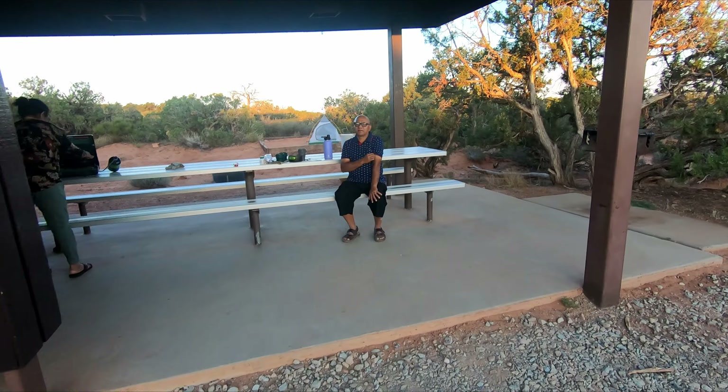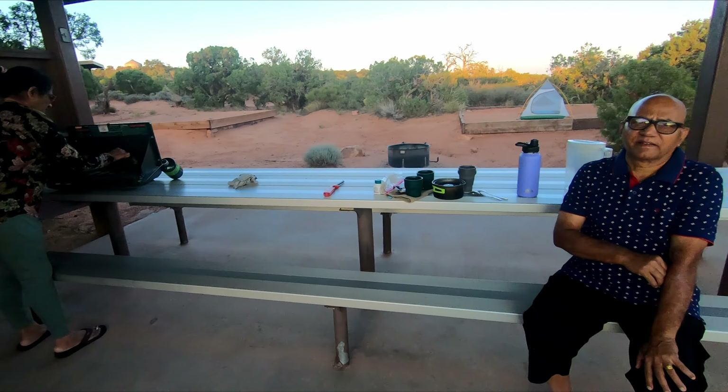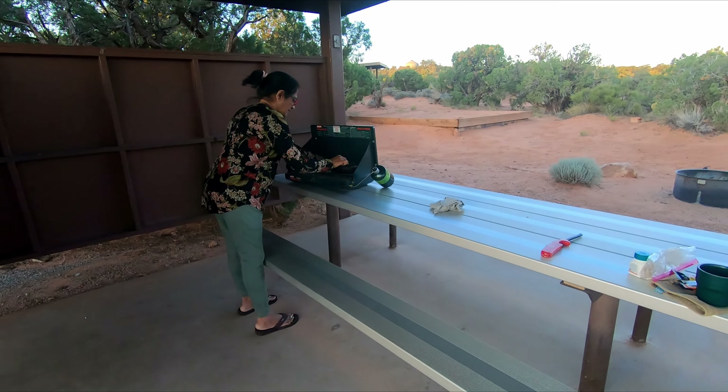It's very big, very big. Dead Horse Point.